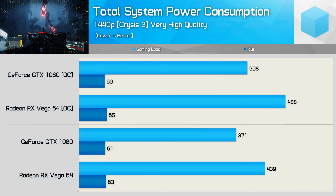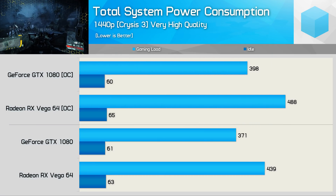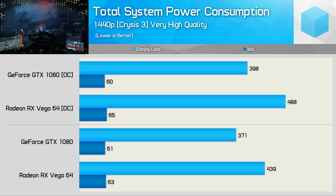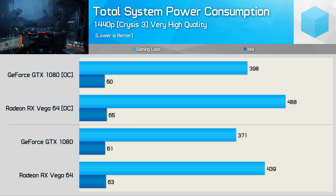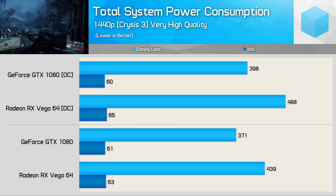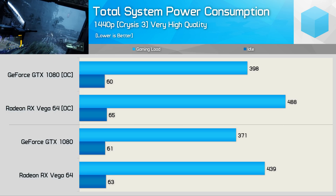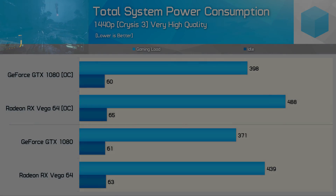As for power consumption, Vega does guzzle quite a bit more power, pushing total system consumption 18% higher when comparing out-of-the-box figures. Overclocked, that margin extends to 23%, and that is the most voltage-optimized overclock we could achieve with Vega 64.